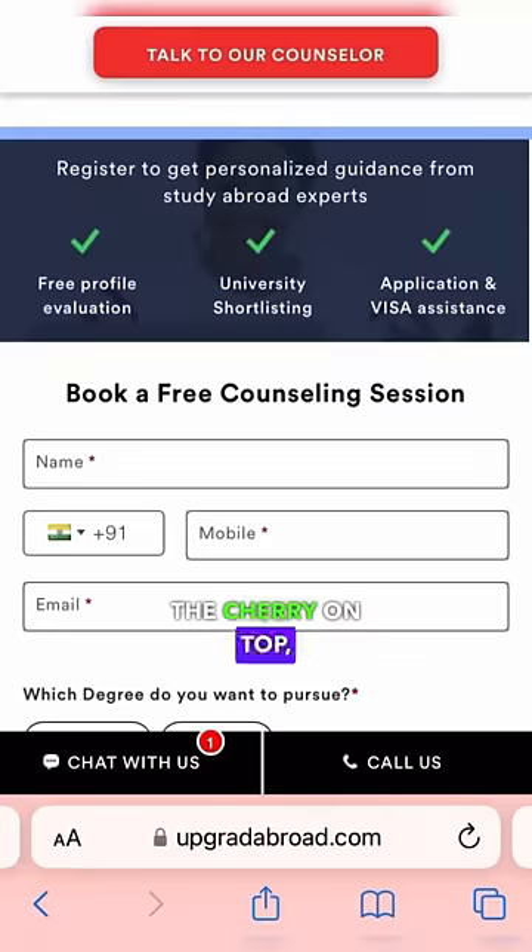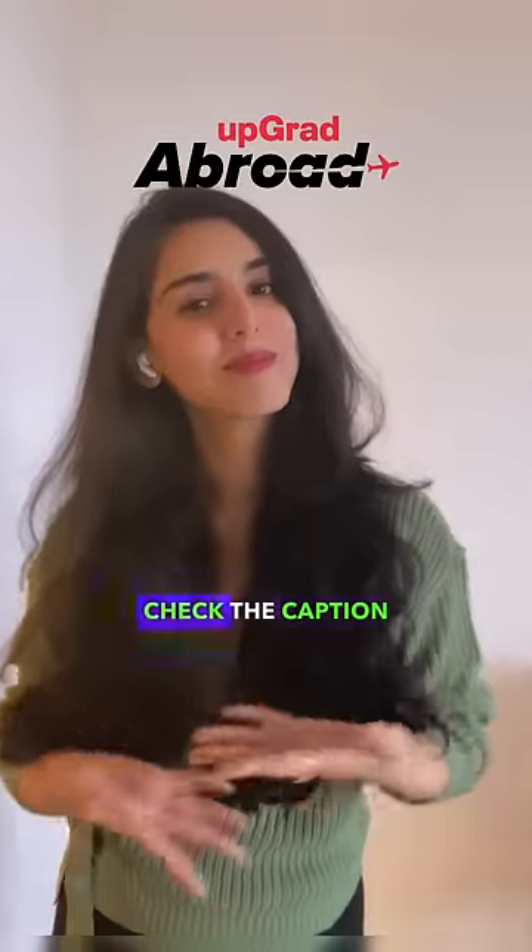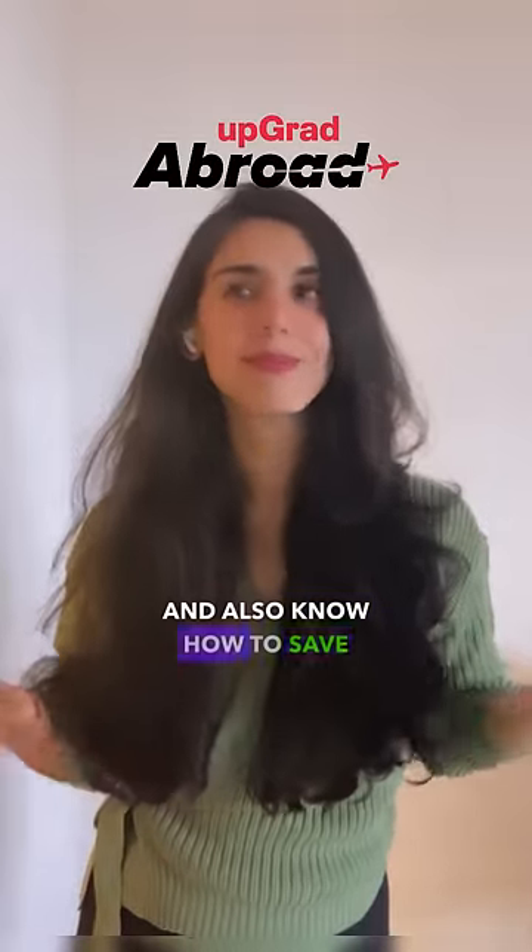And here is the cherry on top — no GRE or GMAT required. Check the caption for more details and also know how to save Rs. 25,000 on the entire process. Don't forget to follow me and Upgrad abroad. Bye!